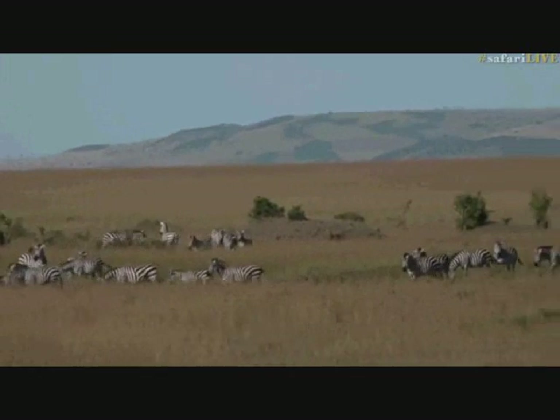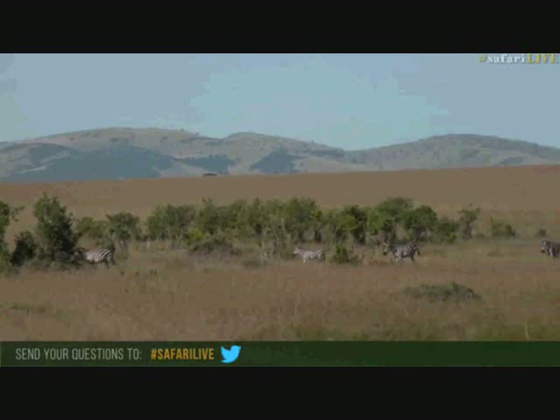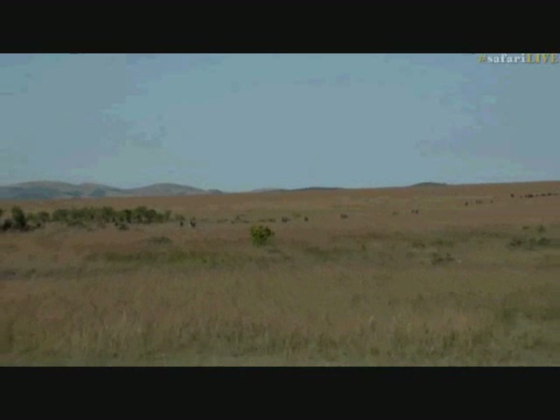Remember, hashtag SafariLive if you have any questions for us. Welcome to the start of the big bonanza. I don't even know how to describe this — I'm just so happy here.